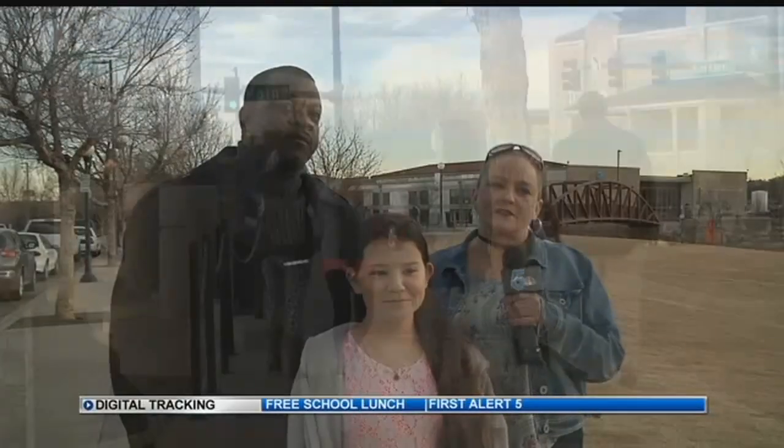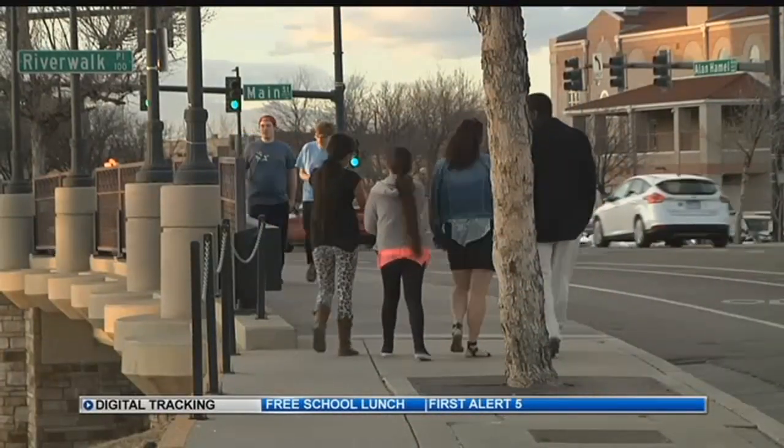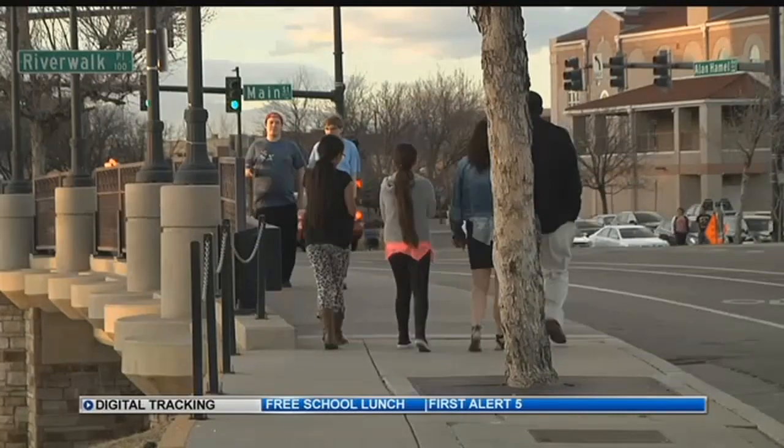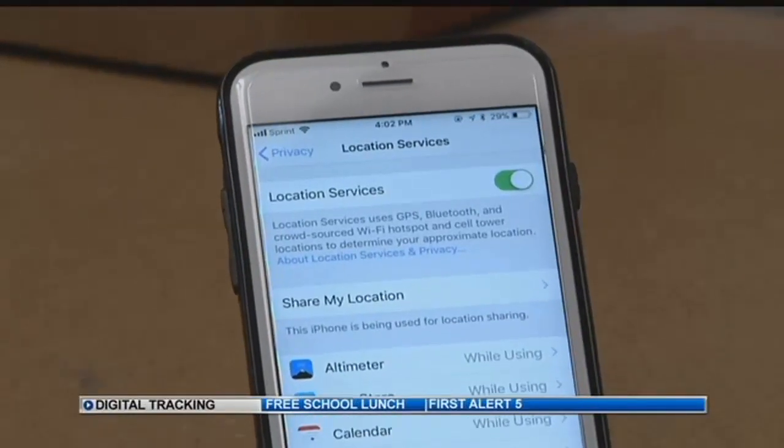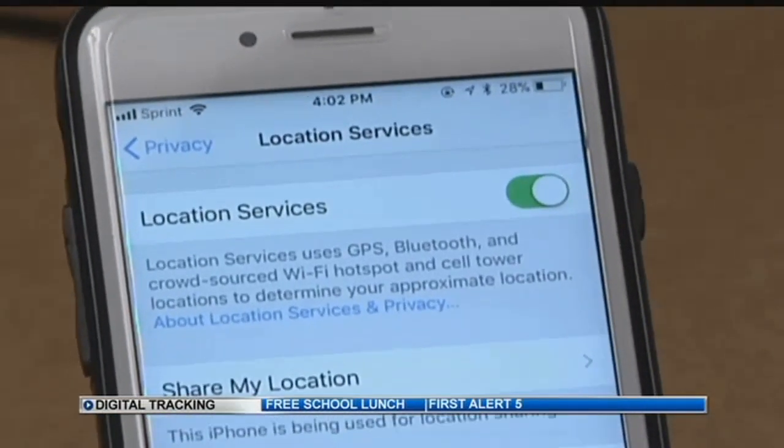You don't know who's looking at that information. A lot of these kids don't realize the safety concerns with leaving that location on their phones. Me personally, I always try to go into my settings and take that location off. I don't want everybody knowing where I'm at 24 hours a day or what I'm doing.